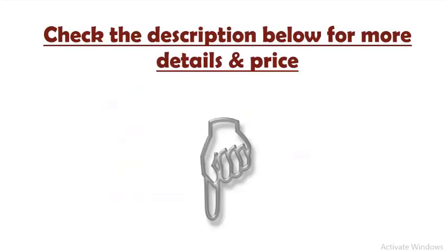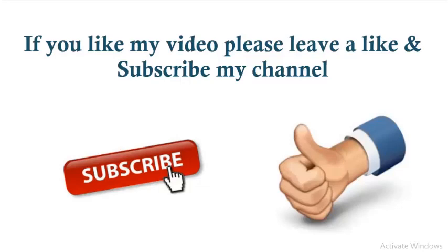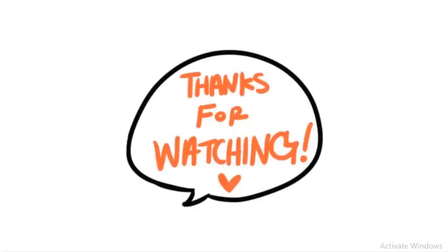Check the description below for more details and price. If you like my video please leave a like and subscribe to my channel. Thanks for watching.